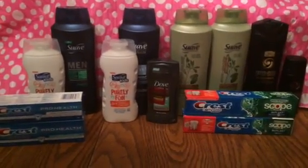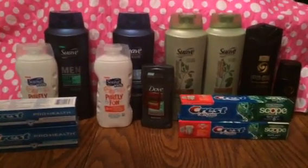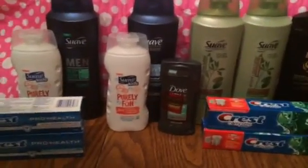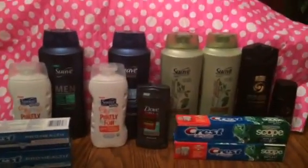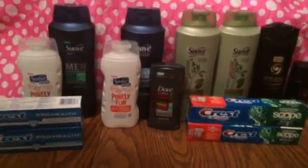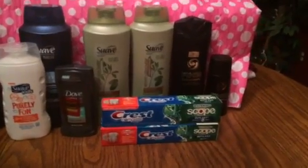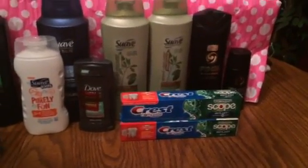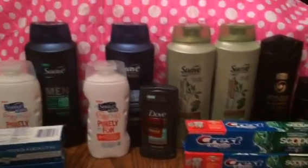Hi everybody, it's Michelle. Today is Monday, September 26, 2016, and this is my Rite Aid haul for tonight. Not a lot going on at Rite Aid this week because we're just coming off the rake-in for points we've had for the last four weeks, so it's kind of nice to have a little break. There are still some deals to be had. Yesterday I posted a video of the deals I did, so definitely check that out.